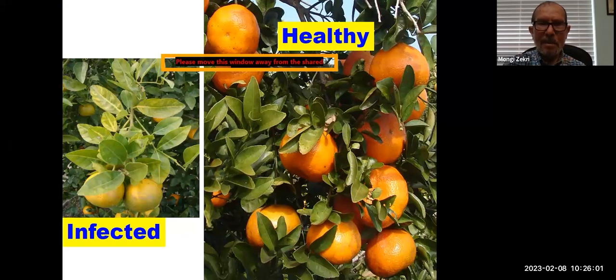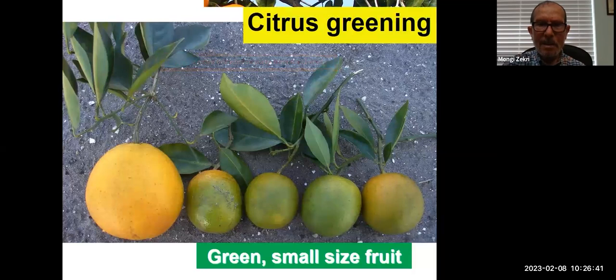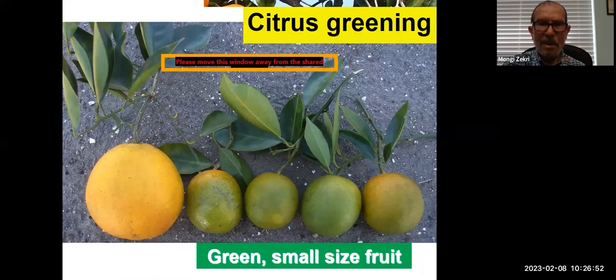On the right-hand side of the picture from a non-infected tree you see good color, good size fruit, and good color leaves. On the left side from an infected tree you see yellowing of the leaves, the fruit is tiny and green, and it does not color well. Again you see green, small-size fruit from infected trees versus healthy, large, very attractive fruit on the other side of the slide.